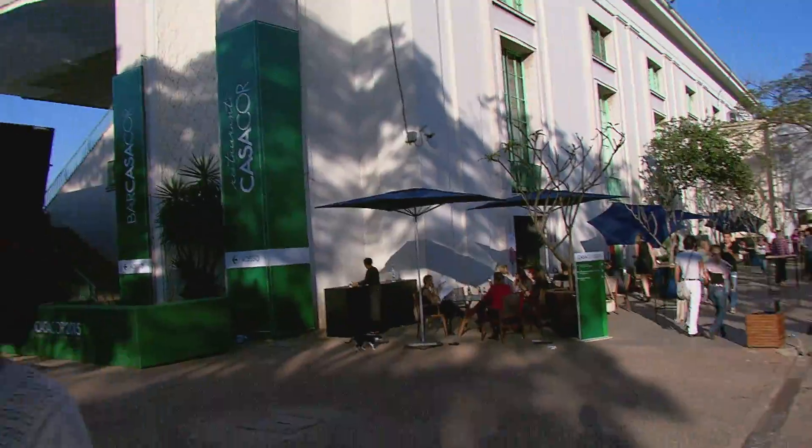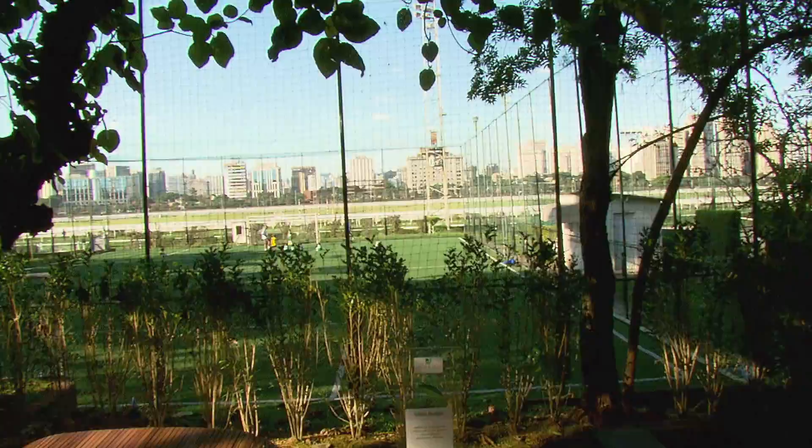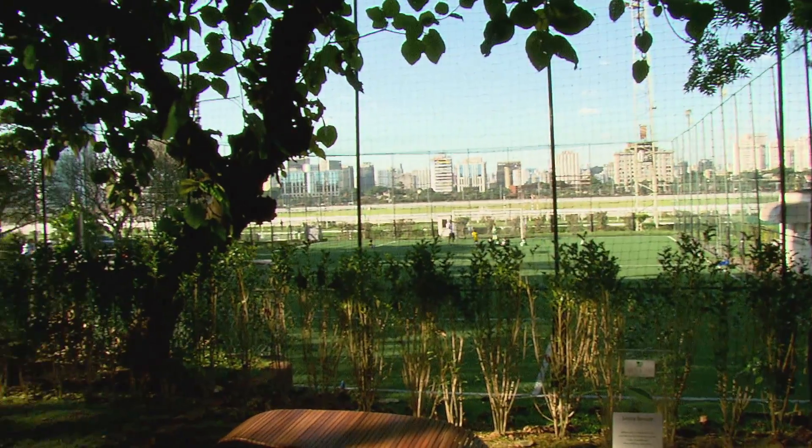Eu estou no Jockey Club de São Paulo, onde acontece a mostra Casa Cor 2015. É o maior evento das Américas que reúne decoração, arquitetura e paisagismo. E esse ano o foco é brasilidade. E é claro que eu vou mostrar as principais tendências para vocês.